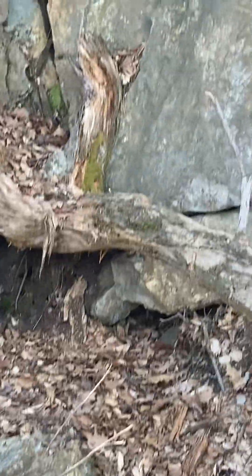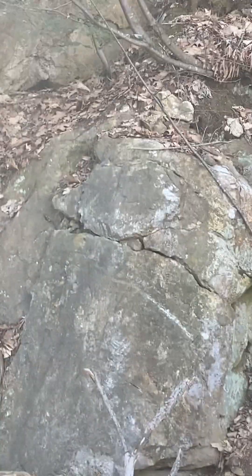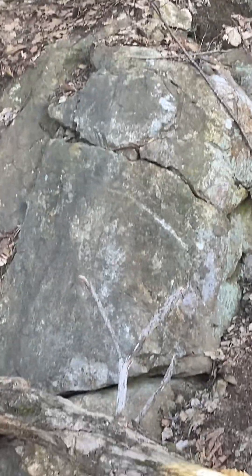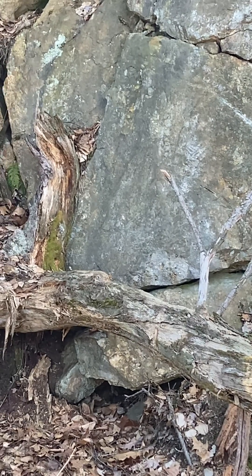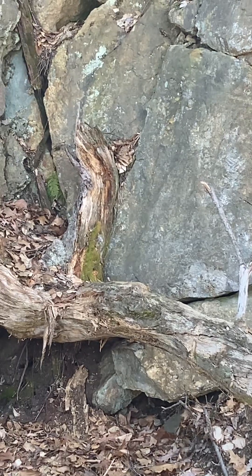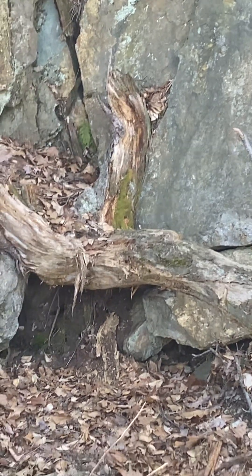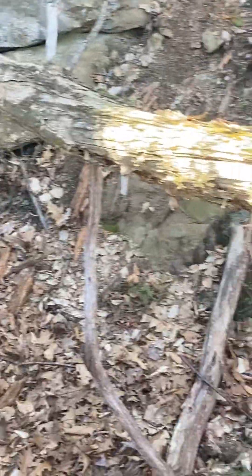I'm going to hand this knowledge down from generation to generation. This wall of rock is about 30 feet. Back in the early to mid 1600s, this is where they started to take the main shaft — this is the main shaft. There are about three or four of them up here.